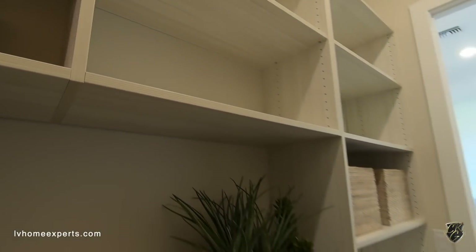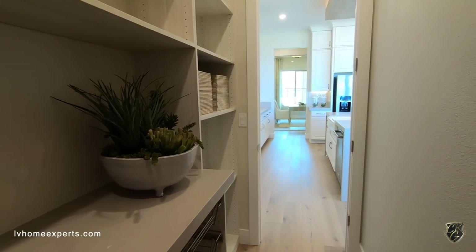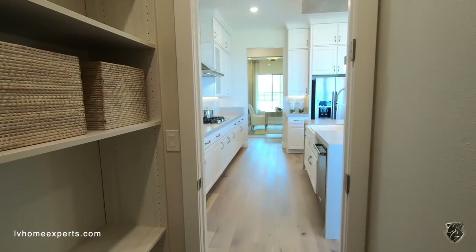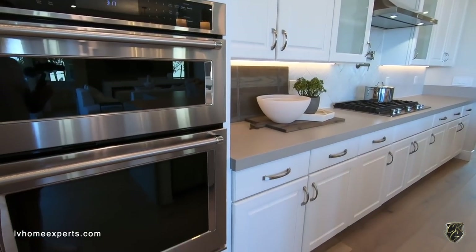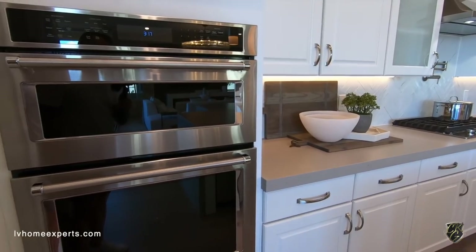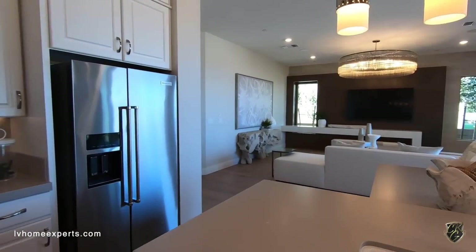If you guys want to do the cabinets inside the pantry, the laundry room, the garage, or your master closet, check out my girl Pat with Closets of Las Vegas.